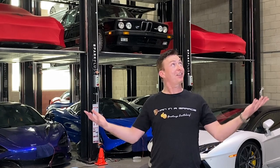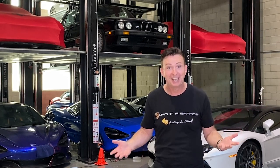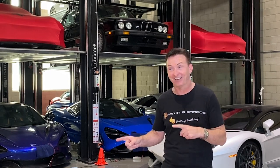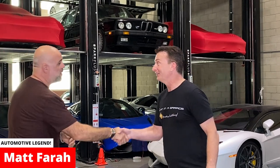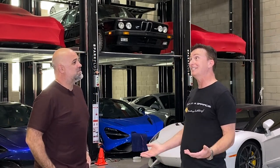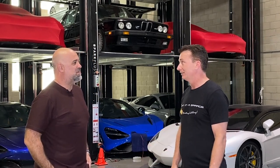Greetings Earthlings and welcome to the Cathedral Room. Look at this place. If I couldn't be excited enough already, Matt Farah is here. Thanks for coming by. Thank you so much for inviting us. Thanks for checking out my spot. This place is amazing. I can't wait to have a look around. It's pretty wild, isn't it?